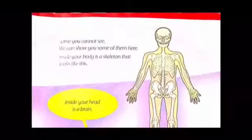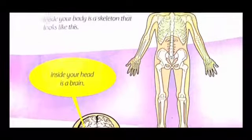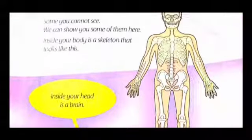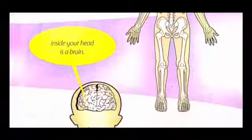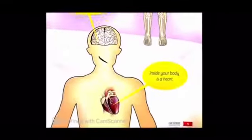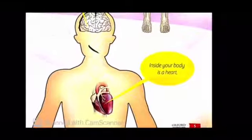Inside your body is a skeleton that looks like this. Our body is full of bones which make up the skeleton. As you can see, we can stand and sit properly because of all of these bones. And then inside the head is a brain — the brain helps us think.